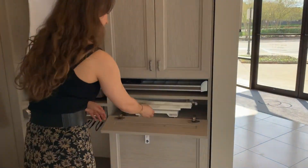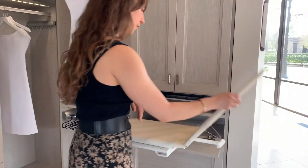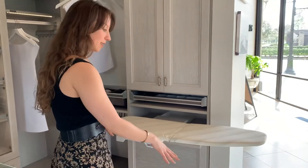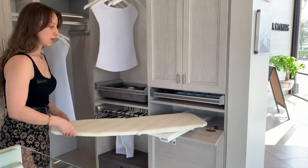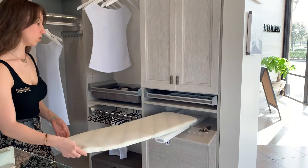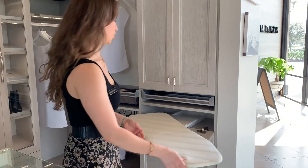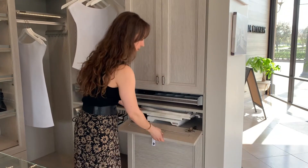Another thing that's really awesome is our tuck-away ironing board. It folds out and it's a really nice size for you to just pull out. It rotates 180 degrees, so depending on if you're right or left-handed, or depending on where it's positioned in your space, you might need to move it around. So that's a nice little thing to have.